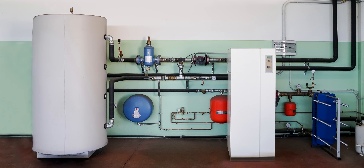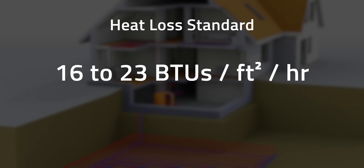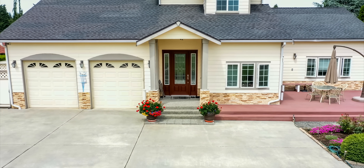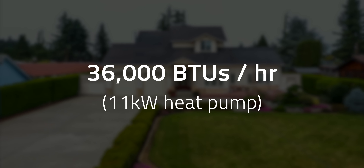Geothermal heat pumps are sized in tons. One ton corresponds to 12,000 BTUs and a heat pump with 3.5 kilowatts of power. On average, you need 16 to 23 BTUs per square foot per hour as a standard rule of thumb for heat loss. So in a new American house, which as of 2020 averages about 2,300 square feet, it would require about 36,000 BTUs per hour, bringing us to a 3-ton heat pump at around 11 kilowatts.